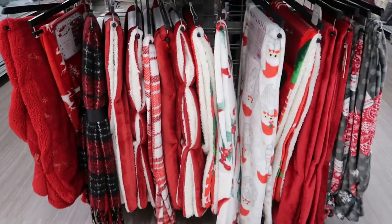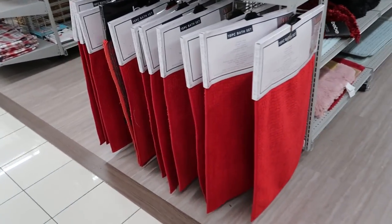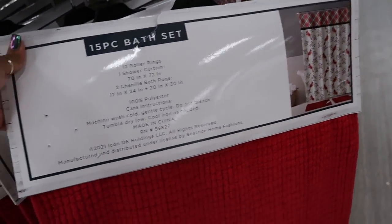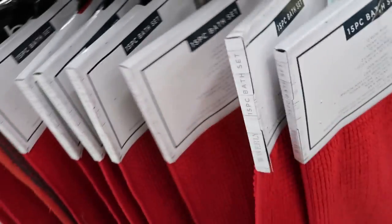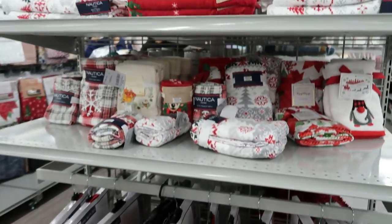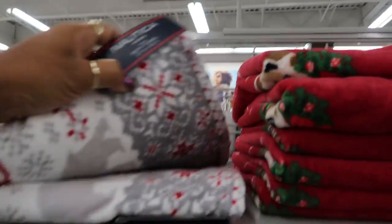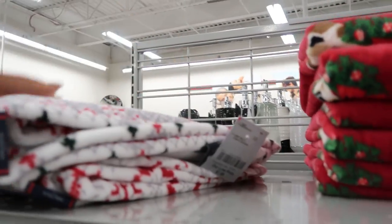And then some throw blankets down here. Bathroom sets — oh, this is a 15-piece, so it comes with the shower curtain, the rings and everything. These are $23. Some towels. Nautica, $7.99.